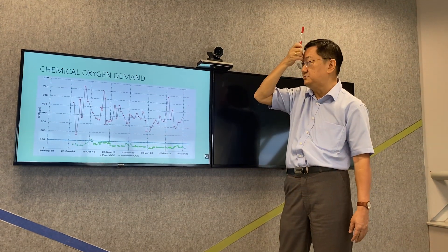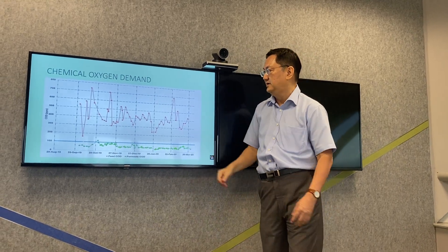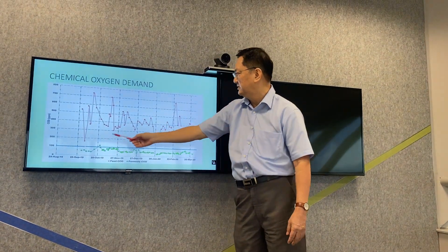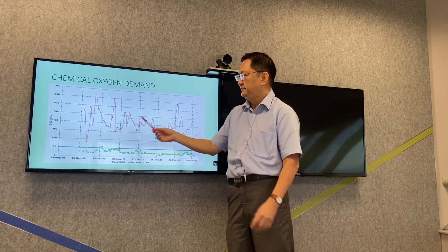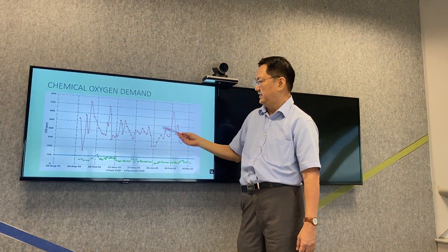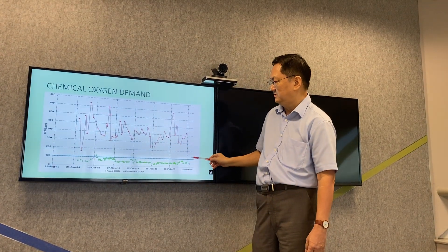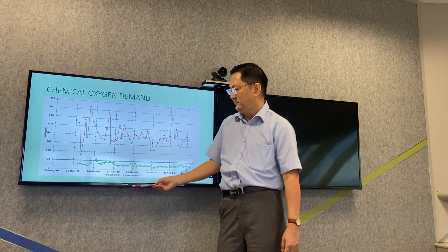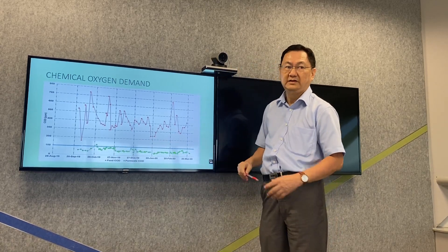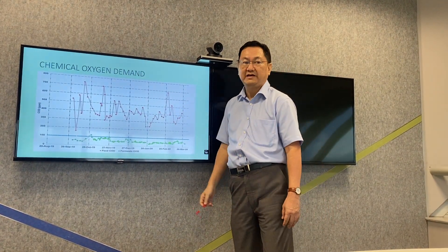Now we look at the results. We measure the organic matter by COD. As you can see, the COD fluctuates from about 200 to as high as 700 ppm, reflecting the rapid daily fluctuation of the refinery wastewater. The results show that most of the treated effluent is below the limit of 100 ppm, with the exception of one point due to experimental error. This shows that the process can treat organic matter in a very efficient manner.